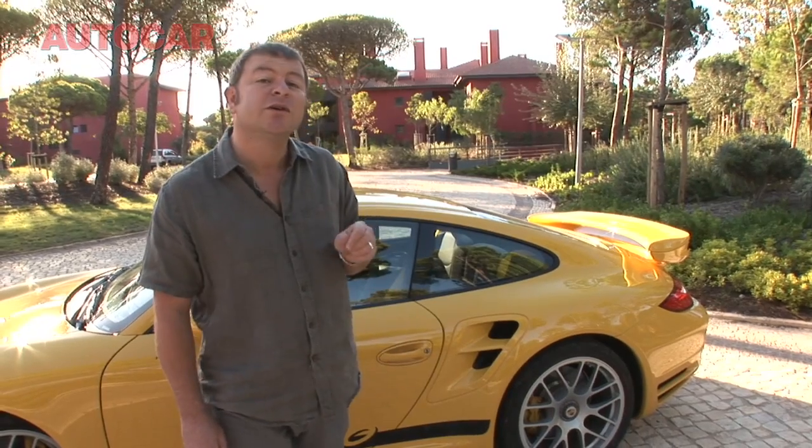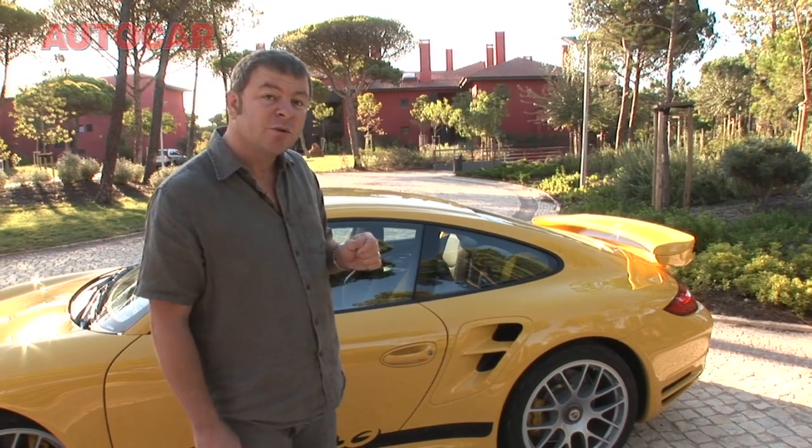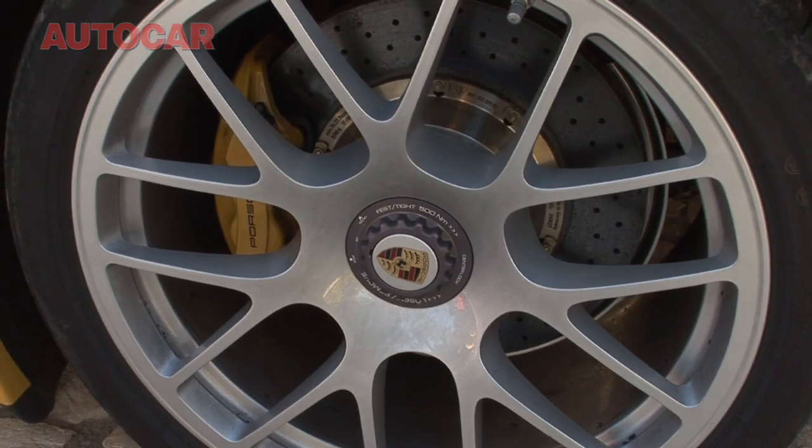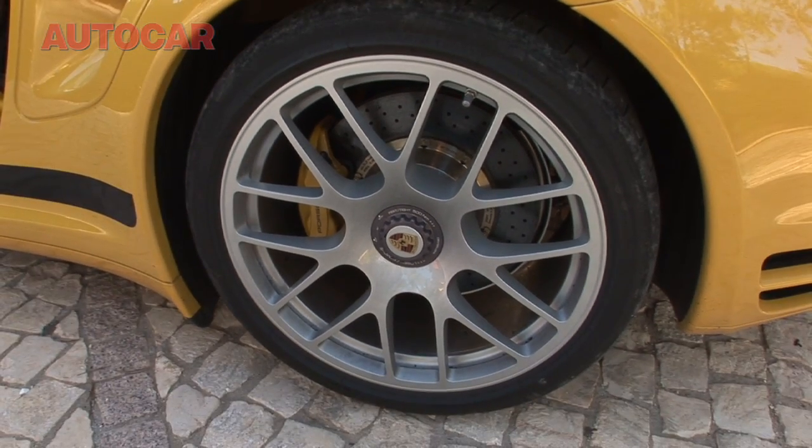There are one or two subtle visual changes, probably the most obvious of which are the new 19-inch wheels, which also happen to be 2kg lighter per corner than the old car.